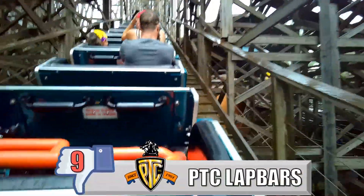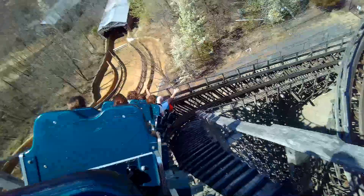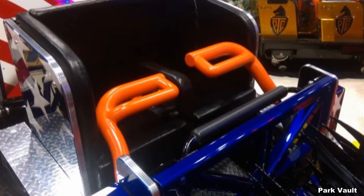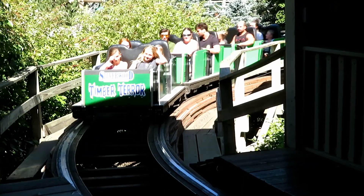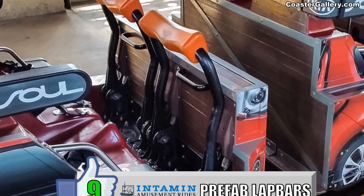My number 9 least favorite restraint is the lap bars on PTC trains. You'll find these trains on a lot of different types of wooden coasters, especially those from CCI and GCI, but so many others — including PTC themselves. The bar is on one side, and it seems so hard to prevent these from stapling you. The coaster where this caused the biggest problem for me was Ravine Flyer 2 at Waldemere — the train would hit a rough patch, and that PTC lap bar would come all the way down. Compared to Timberliners or pretty much any other wooden coaster trains, the PTC lap bars are hard to handle.